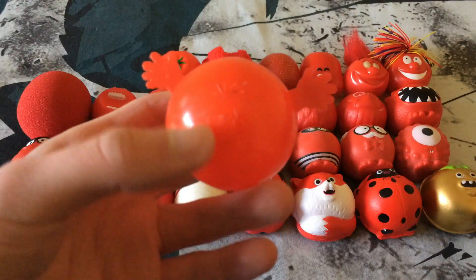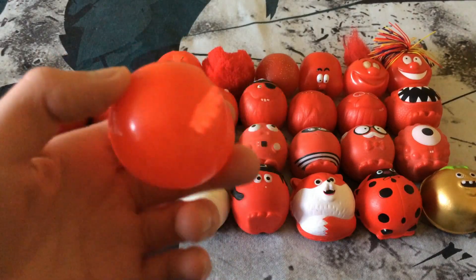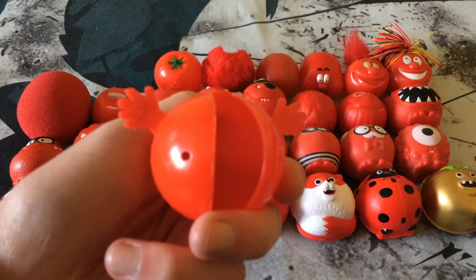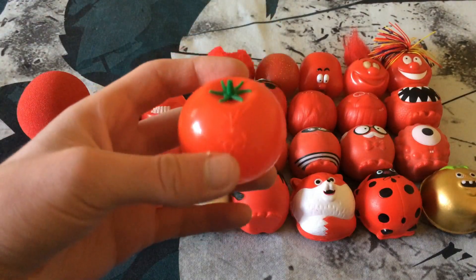Next up we have the Stonker Nose from 1991. It has the same basic design as the Harry Nose but with two little hands, and also cord attachment holes on the back — which the first red nose had but the Harry Nose didn't for some reason.